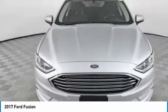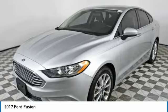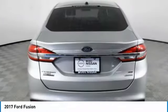Check out this 2017 Fusion. You can have both impressive power and great economy in a Fusion. This vehicle has less than 70,000 miles.